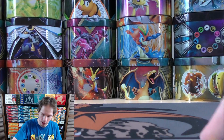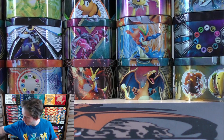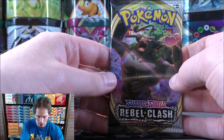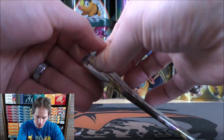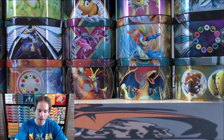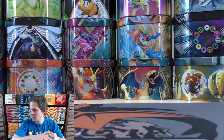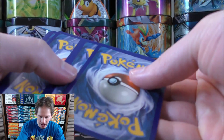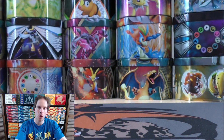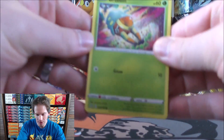I'm very excited for Chilling Reign, which comes out in June. I've pre-ordered a lot of those products. The Legendary Birds from the first generation available as Galarian Ultra Rares in the set. I'm hoping the set will continue with the alternate arts that we saw in Battle Styles.